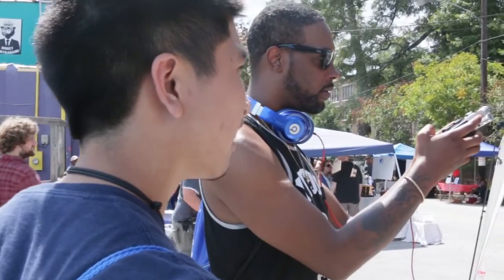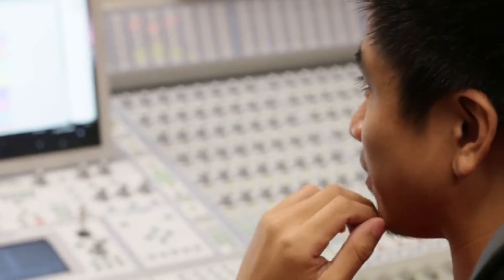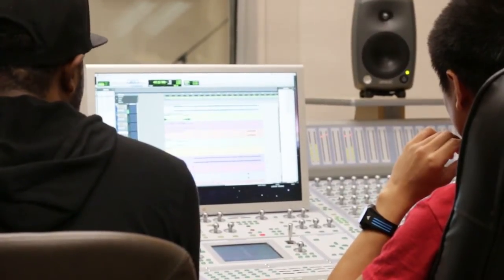My part in the process is to go out and collect the sounds, which we did — it was super hot. But my job is to collect the sounds and also work in the studio with the students: mixing the track, EQing stuff, putting reverb, putting delay, anything that we can do to make the track sound better.